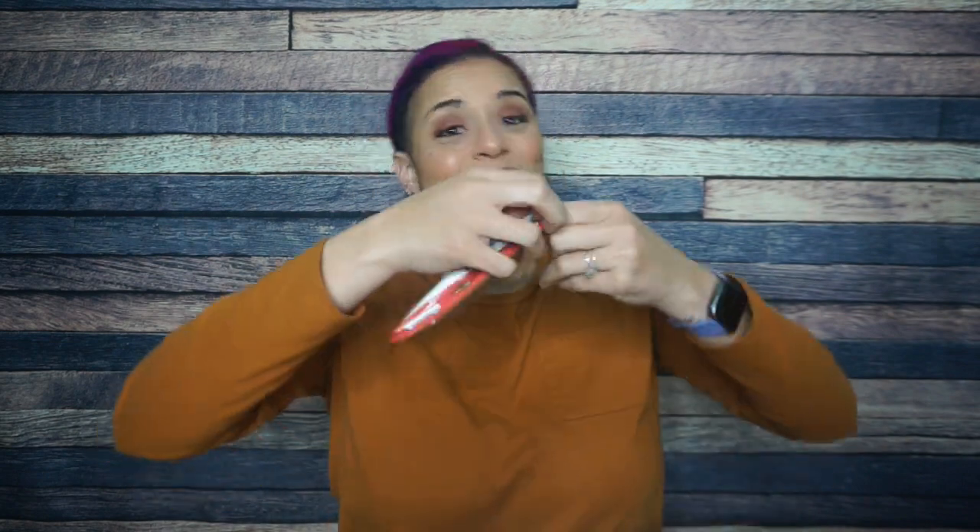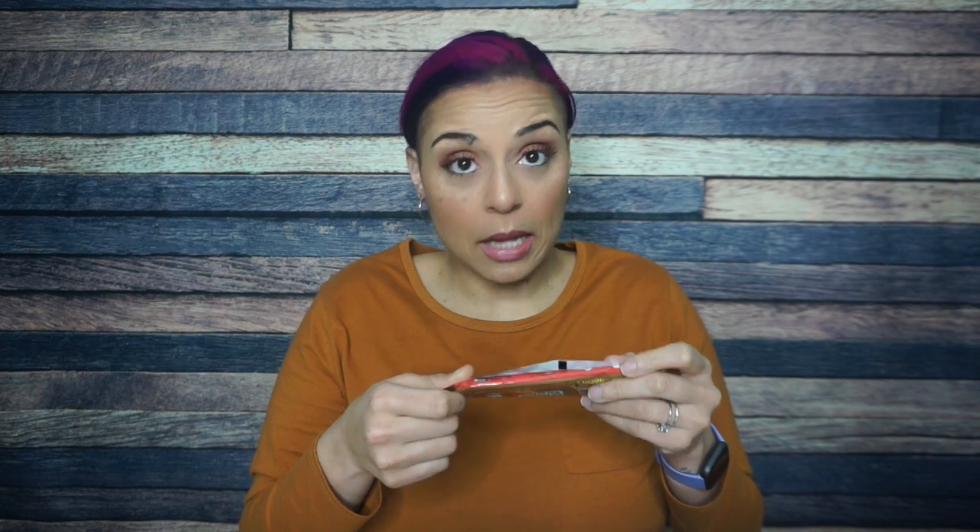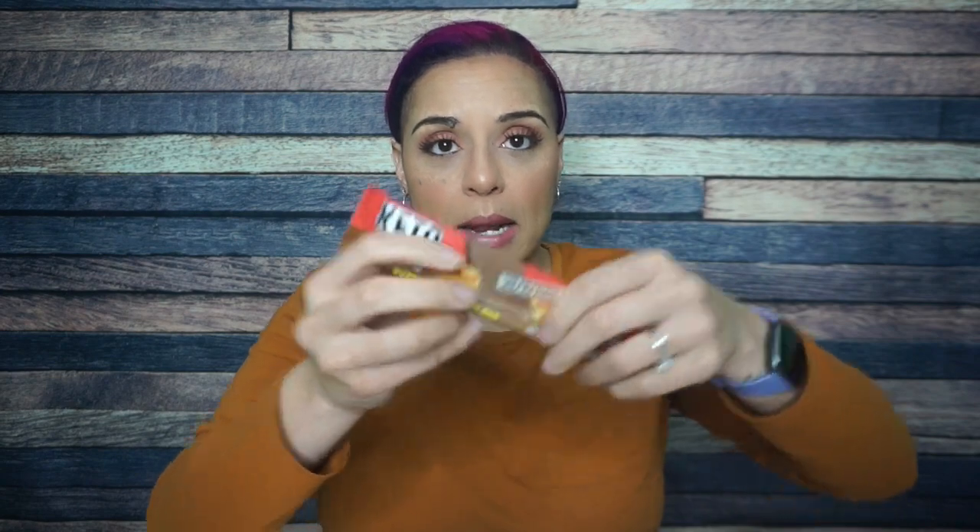Full nutrition: 150 calories, 11 grams of fat, 14 total carbs, and seven grams of protein. Ingredients: no sugar added milk chocolate — so cocoa butter, erythritol, unsweetened chocolate, whole milk powder, inulin, nonfat dry milk, soy lecithin, natural vanilla extract, salt, and stevia extract. Not bad. The peanut butter blend is just peanuts and salt, and milk protein isolate for the crispies. I am excited to see if you can really taste the peanut butter.